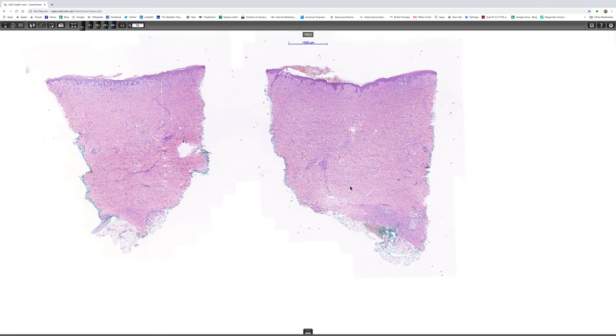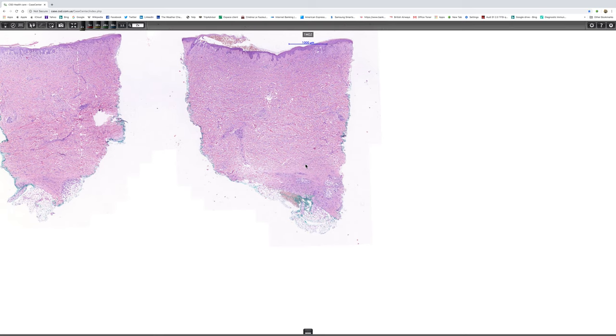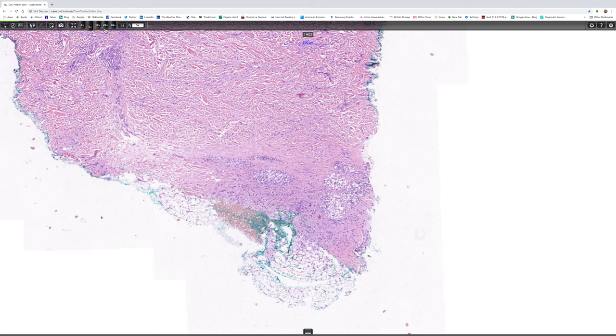Now the infiltrate seems most conspicuous in this part of deep dermis and subcutaneous fat, so I'm going to have a look at that first. Let's see that at higher magnification.